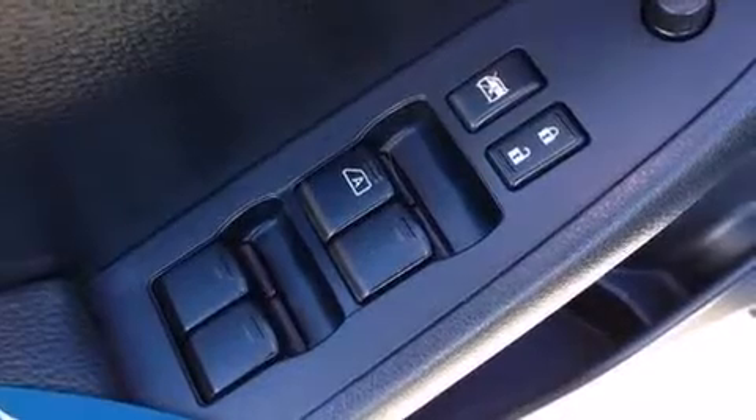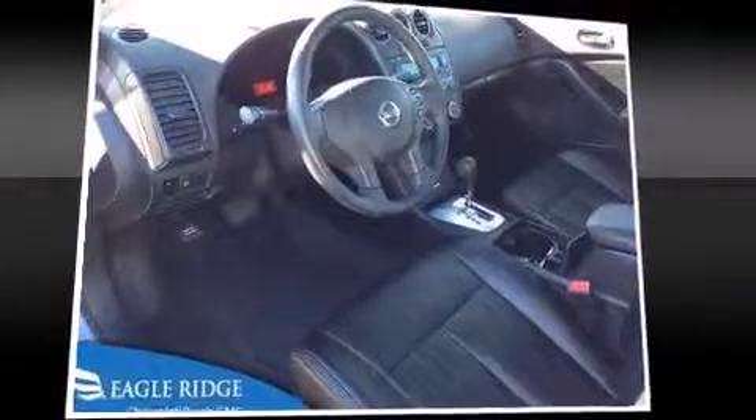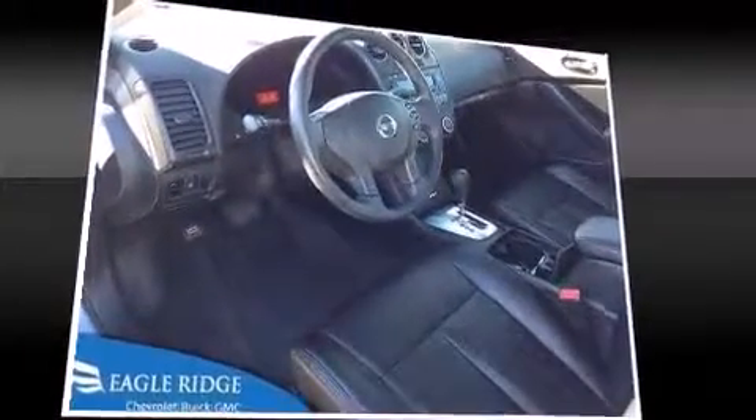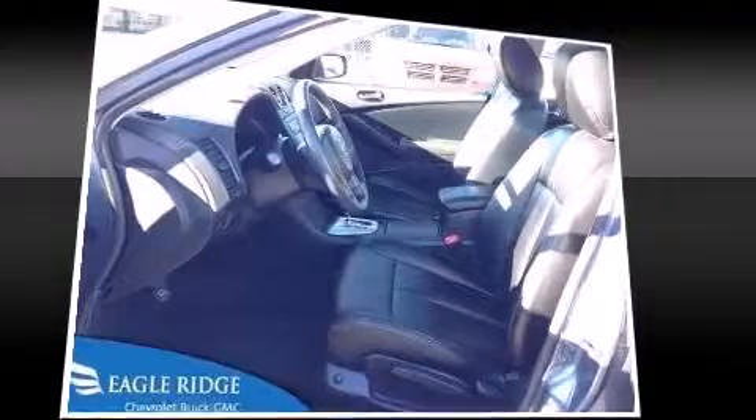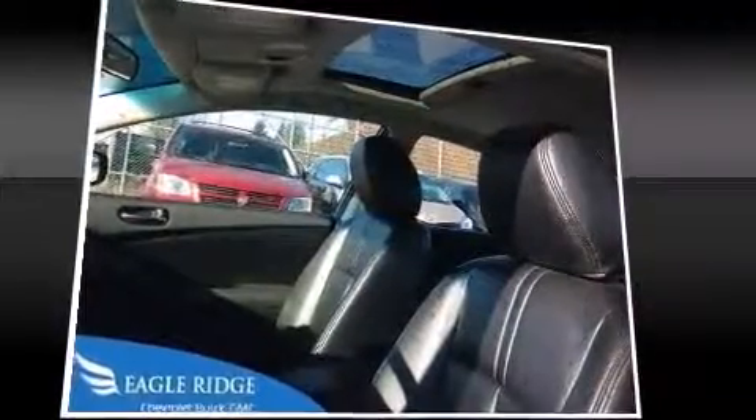Nissan infused the interior with top-shelf amenities such as speed-sensitive wipers, tilt and telescoping steering wheel, and more. Premium sound drives six speakers, providing you and your passengers a sensational audio experience.